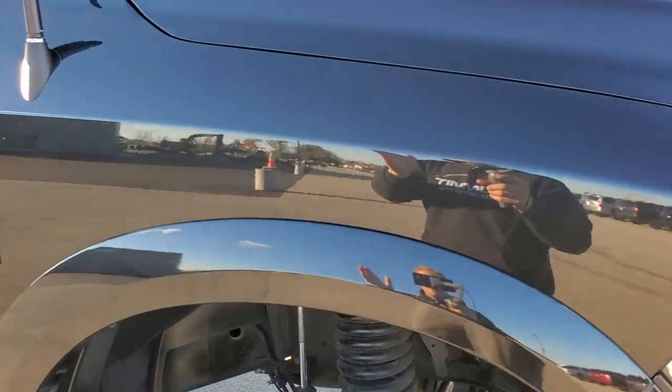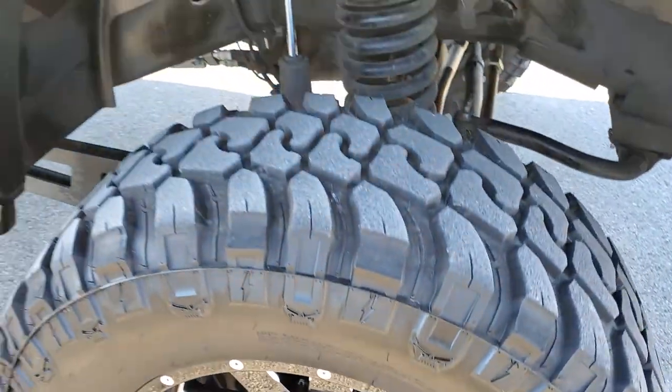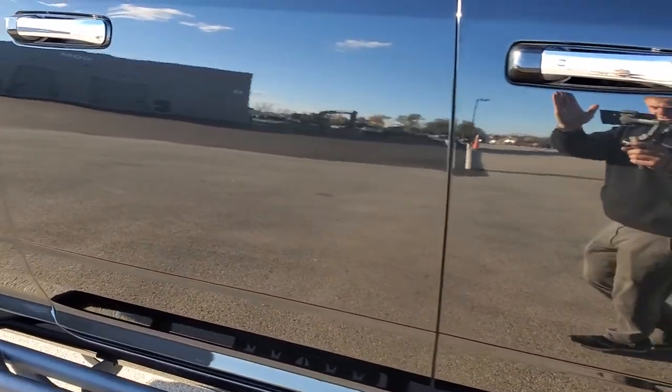Passenger side front fender is in excellent shape. And the passenger side rim — no scuffs or scrapes on that. As you go down this side of the vehicle, take note of how clean the body is, how mirror-like that paint is.